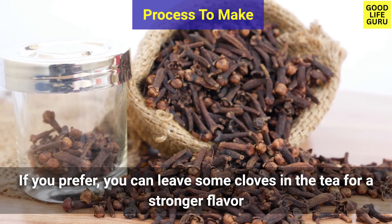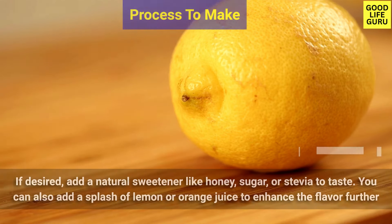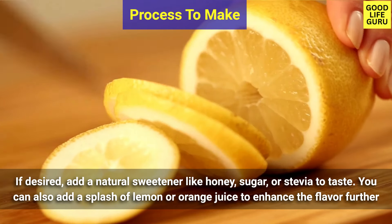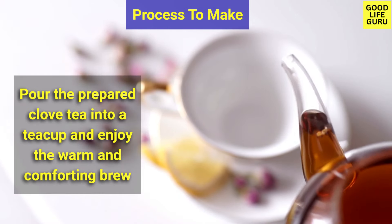If you prefer, you can leave some cloves in the tea for a stronger flavor. If desired, add a natural sweetener like honey, sugar, or stevia to taste. You can also add a splash of lemon or orange juice to enhance the flavor further.